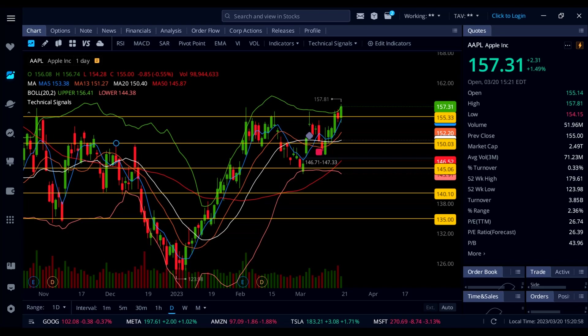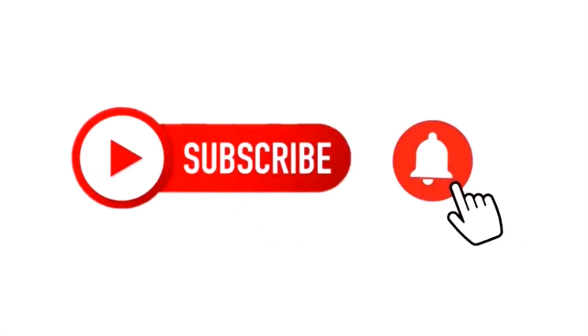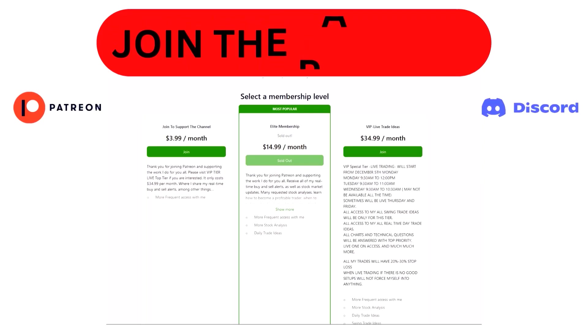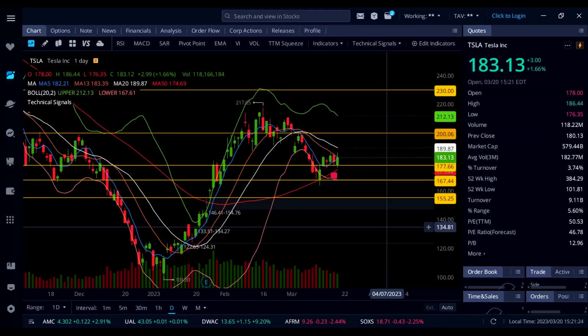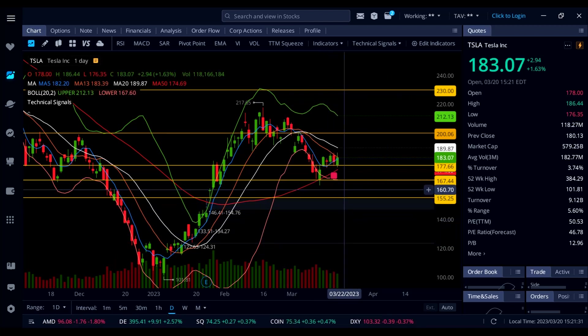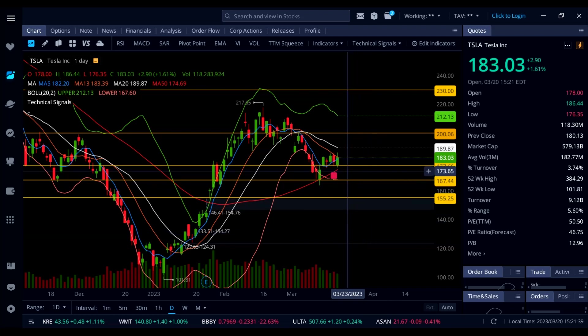Now let's look at Tesla. Tesla stock is up 1.65% on the day. I got some calls last week on Tesla at 177 — Friday 190 calls — and look at this move today. This thing ran all the way up to 186.44, locking in some good profit.